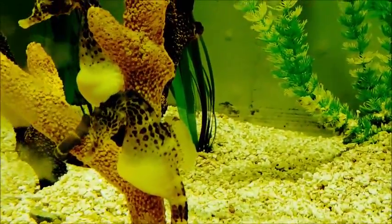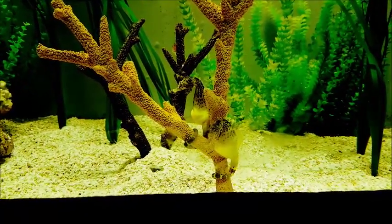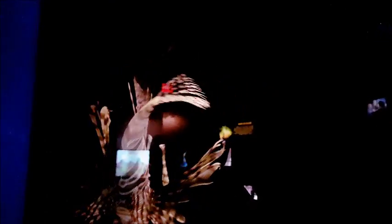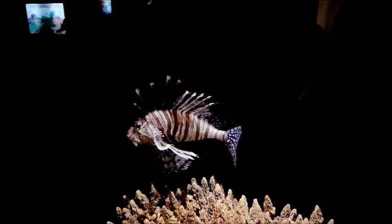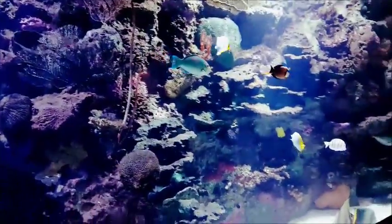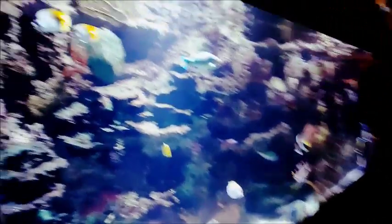These are seahorses - a male and a female. And this is the lionfish. It has a long, funky tail.